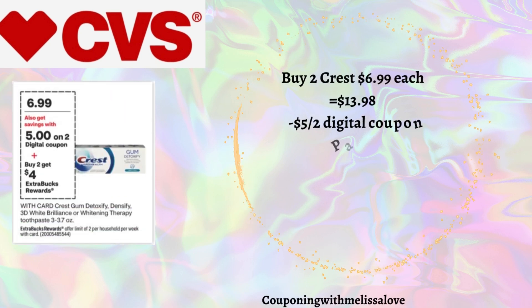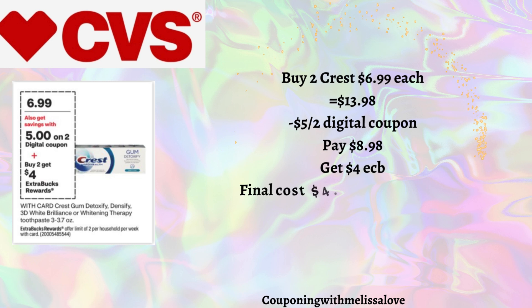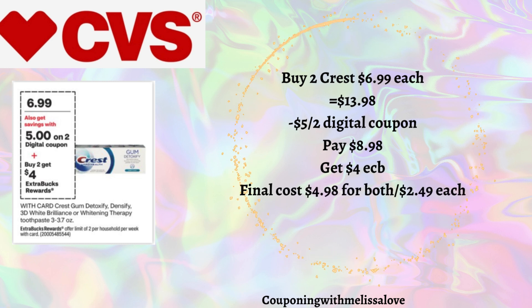Our next deal is on the Fancy Crest, priced at $6.99. When you buy two you'll get back a $4 Extra Buck. Pick up two for $13.98 — we have a $5 off two digital coupon, so you'll pay $8.98 and get back that $4 Extra Buck, making the final cost just $2.49 each. Another great deal and a nice filler item for the $10 off $70.